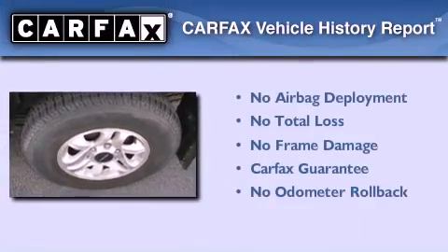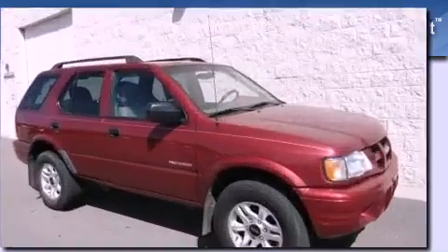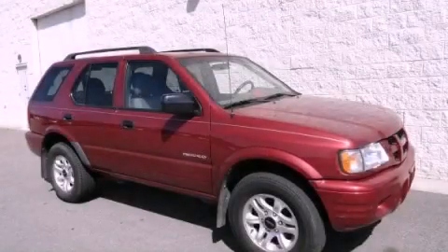Not to mention that this Isuzu qualifies for the Carfax Buy Back Guarantee. Please call us today for more information on this great vehicle.